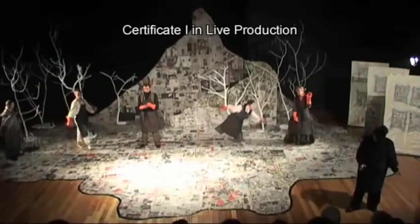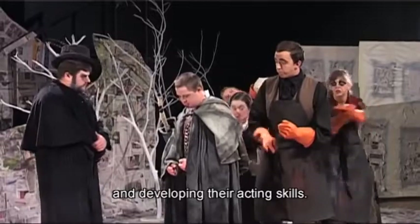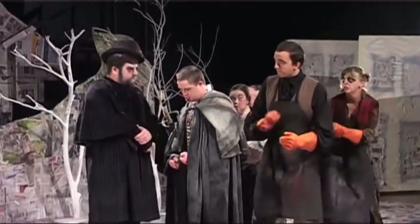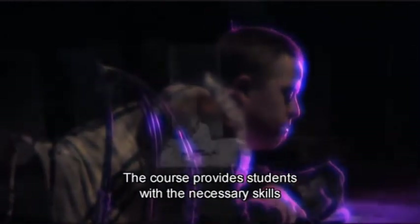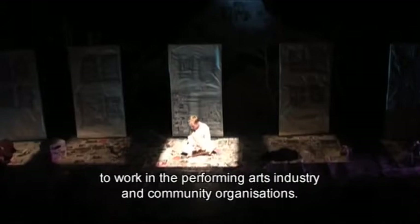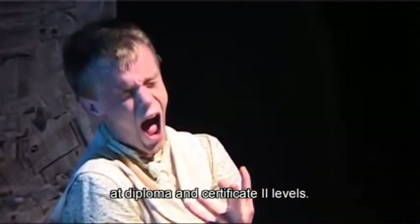Certificate One in Live Production is perfect for students who have interests in live performances and developing their acting skills. The course provides students with the necessary skills to work in the performing arts industry and community organisations. It also makes further educational training available at Diploma and Certificate Two levels.